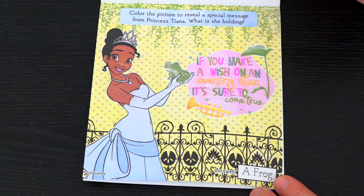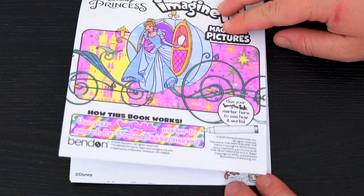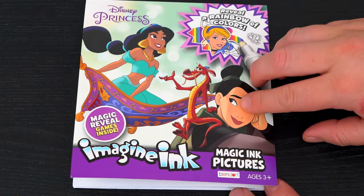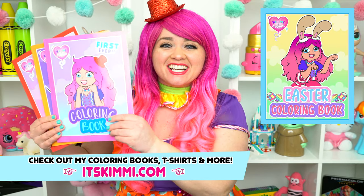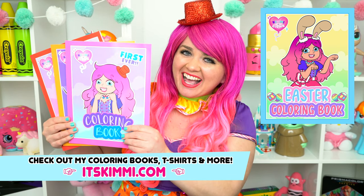Wow, coloring in this Imagine Ink book was so much fun! I loved all the cool games and pictures inside! These are some beautiful princesses! Alright guys, thanks for watching! I'm Kimmy the Clown! Hope you had fun coloring with me today! Be sure to get your copy of my Kimmy the Clown coloring books at itskimmy.com! Have a colorful day and I'll see you tomorrow! Bye!